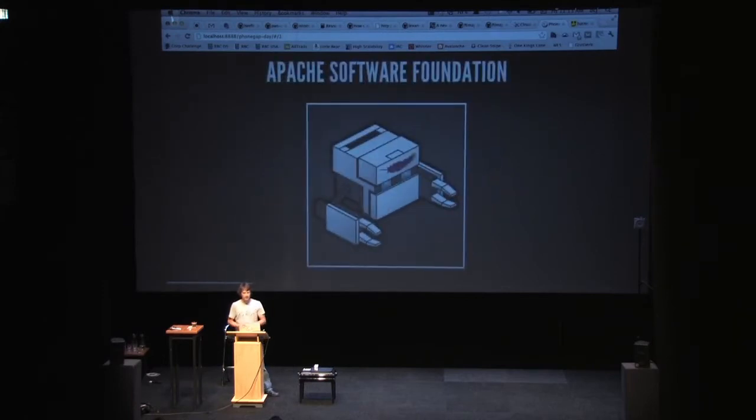One of the biggest things for us at PhoneGap is the movement of the PhoneGap source code into the Apache Software Foundation, now known as Apache Cordova — the incubating project known as Apache Cordova. With any luck, it's going to soon be a real project in Apache. The transfer to the Apache Software Foundation has been good overall — really good for the community and the project itself, and we've gotten a lot of new contributors. The code's gotten better, and the project's visibility has improved. The ASF has been a great home for the PhoneGap source code.